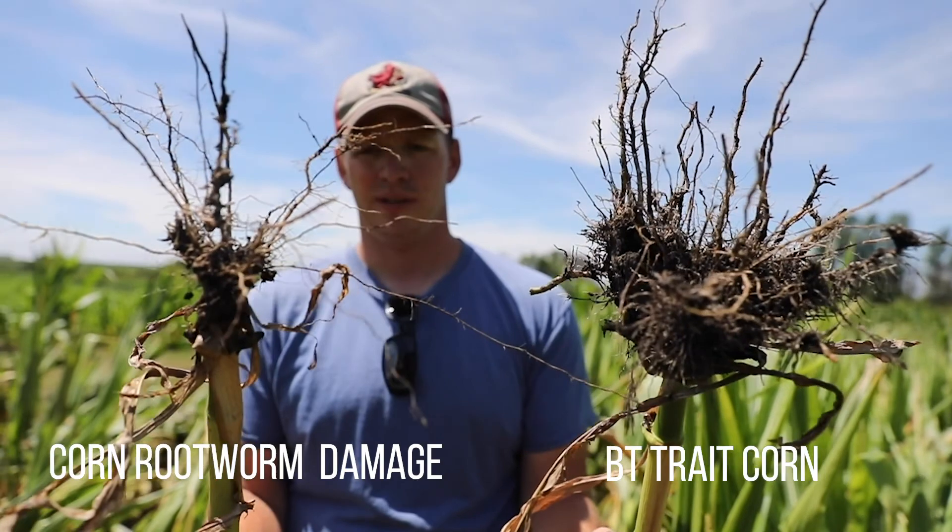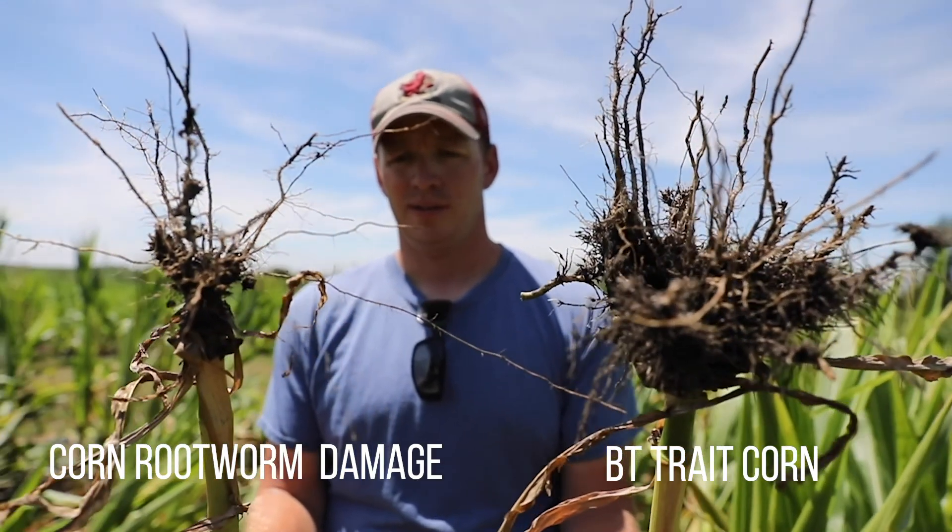Even before the winds came through and knocked everything over, this corn was starting to show drought stress before most of the other corn in this area. Without the root systems, the plants are just stressed so much worse than they would be if they had healthy root systems.